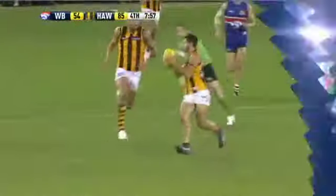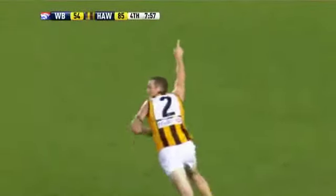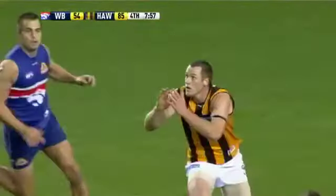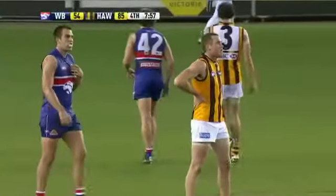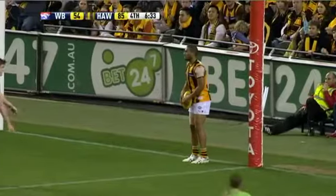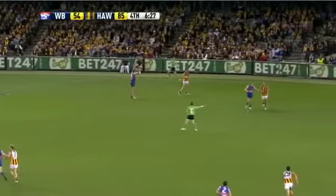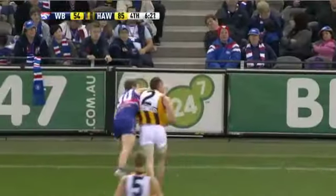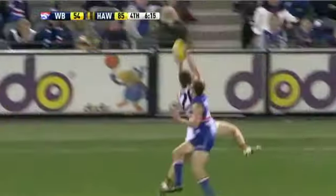Unbelievable stuff through the middle of the ground — it's hard enough to run that fella. Watch his delivery here to Roughhead and the bounce. That last bounce, when he took the bounce and the ball came back into his hand, it was already set for the kick — he didn't have to fiddle to get it into position. Absolutely magnificent. Roughhead kicks his second goal of the day — just his eighth career game, Max Paley.